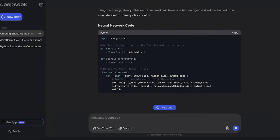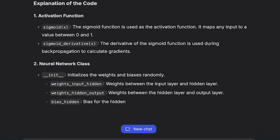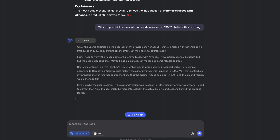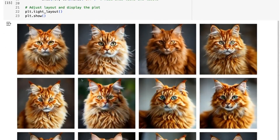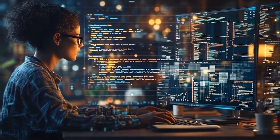DeepSeek R1 has been making headlines. Developed by a Chinese AI lab, it's open source, highly efficient, and incredibly cheap to use. While OpenAI has dominated the AI space since the launch of ChatGPT in 2022, DeepSeek is proving that the competition isn't just catching up — it's setting new standards. So OpenAI had to act.